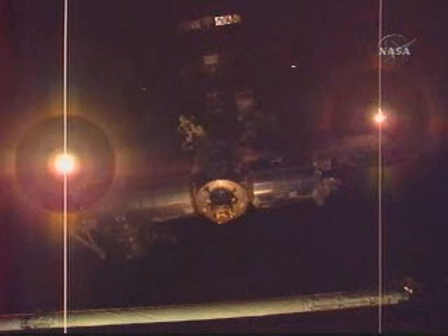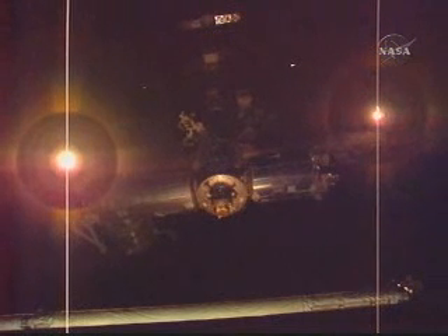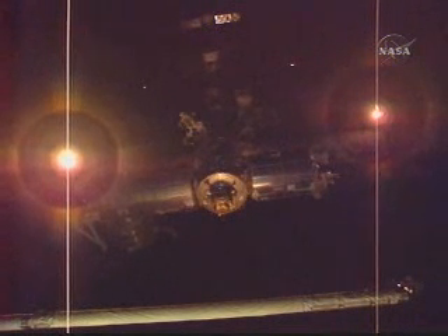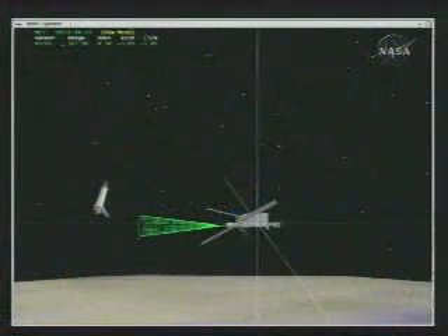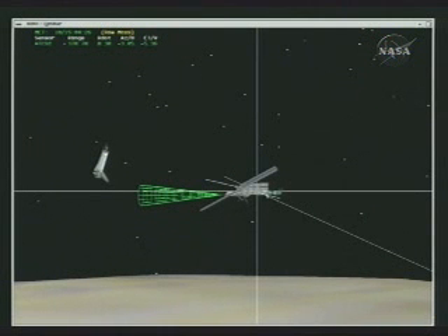A good view of the two international modules — the Columbus module on the right and the new Kibo laboratory on the left. The flyaround is underway. Discovery will move to a point 600 feet directly above the station, then behind and below it, moving once again in front of the station, completing a final quadrant flyaround to reach a point 600 feet directly above the station once again, at which point a series of reaction control system jet firings will begin the separation of Discovery from the complex.